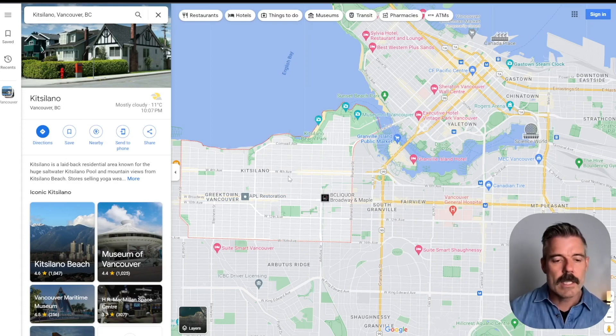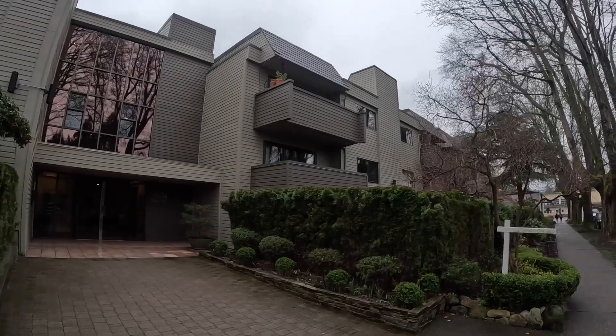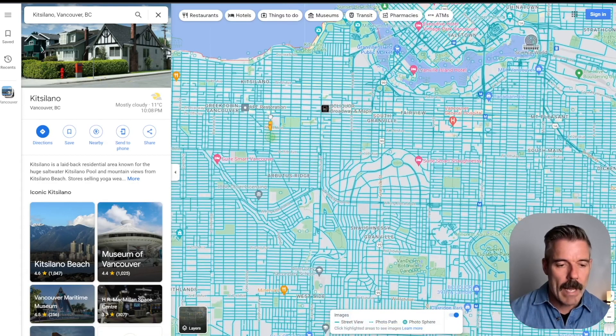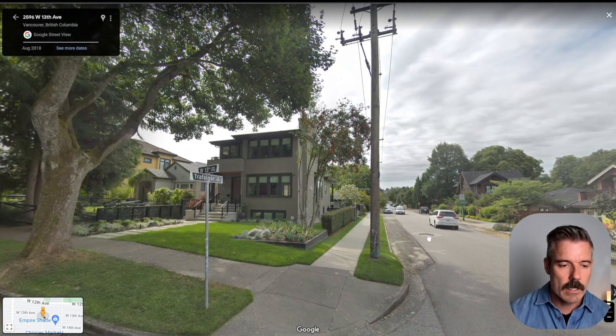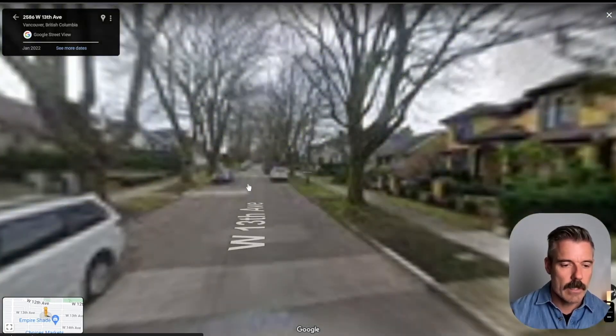South of 4th, you're going to find more condominiums, large houses that have been converted into multiple dwellings — a lot of that is housing stock for UBC students — and also townhouse developments. Once you get past 12th, just south of 12th, you're going to find that it's primarily single family residential, and that area is fairly pricey.